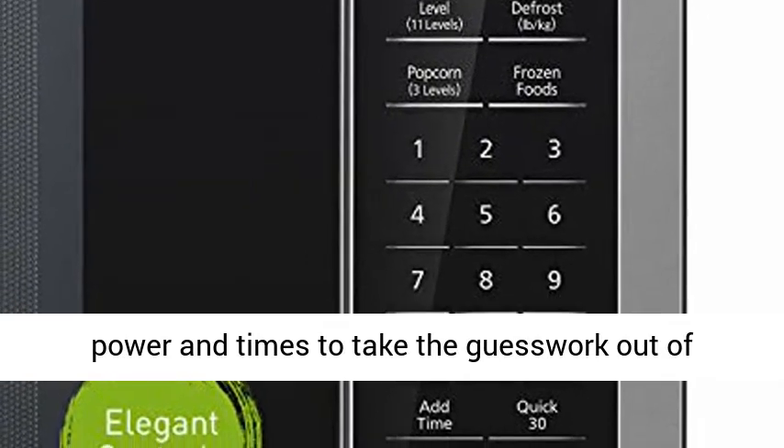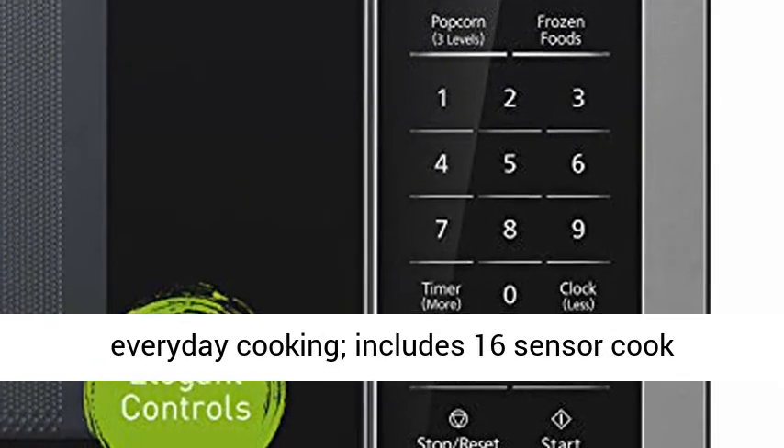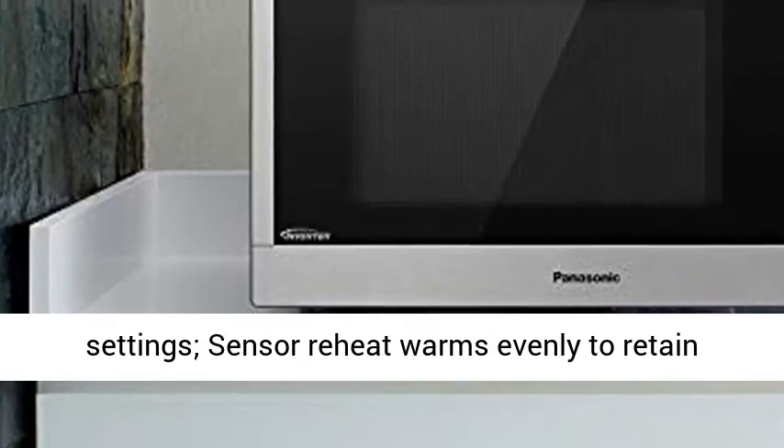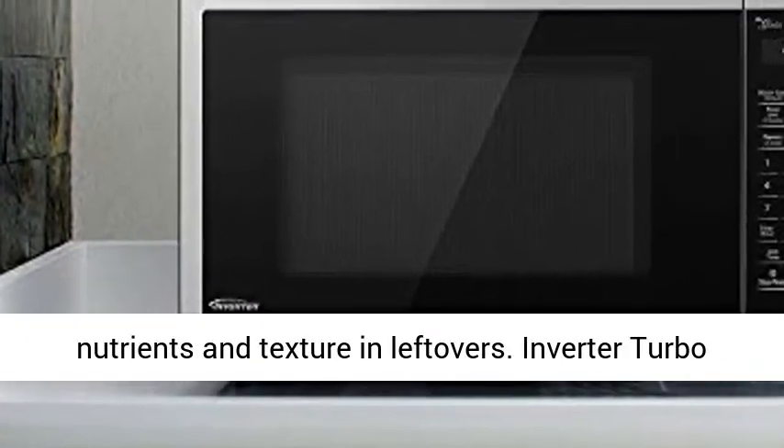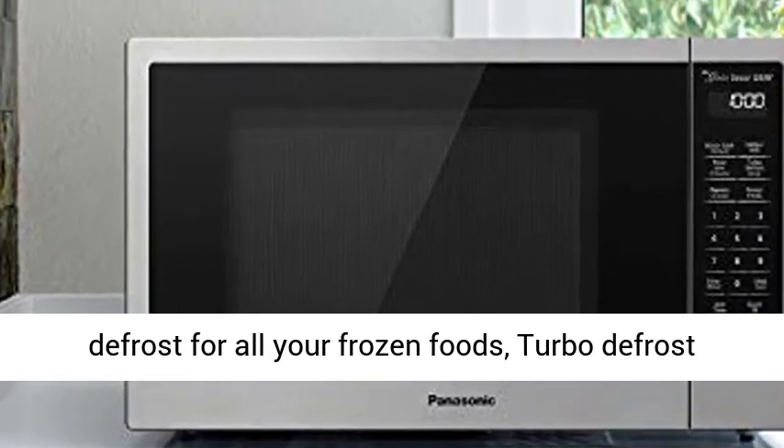Smart Cooking Settings with Genius Sensor automatically adjusts power and times to take the guesswork out of everyday cooking. Includes 16 Sensor Cook Settings. Sensor Reheat warms evenly to retain nutrients and texture in leftovers.